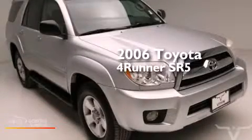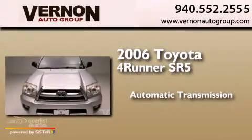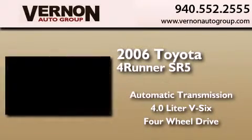This is a 2006 Toyota 4Runner SR5. This SUV has an automatic transmission, a 4.0-liter V6, and the added safety and control of four-wheel drive.